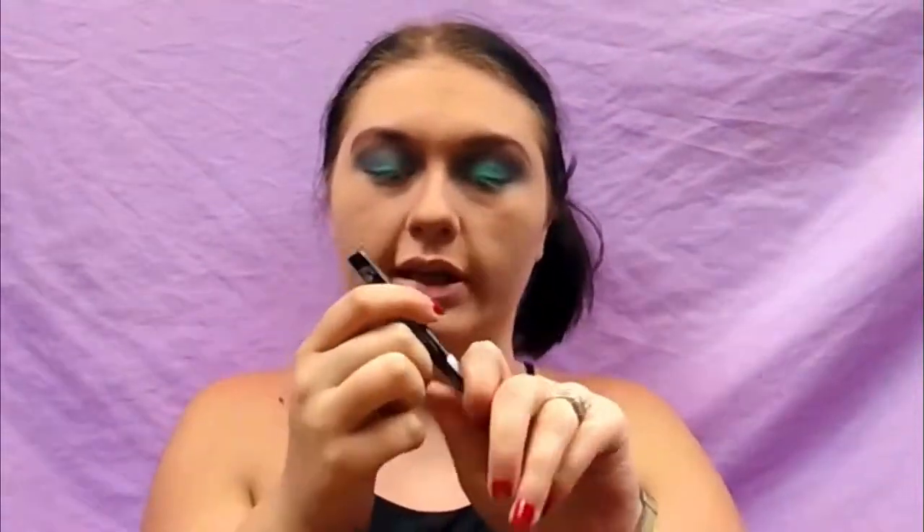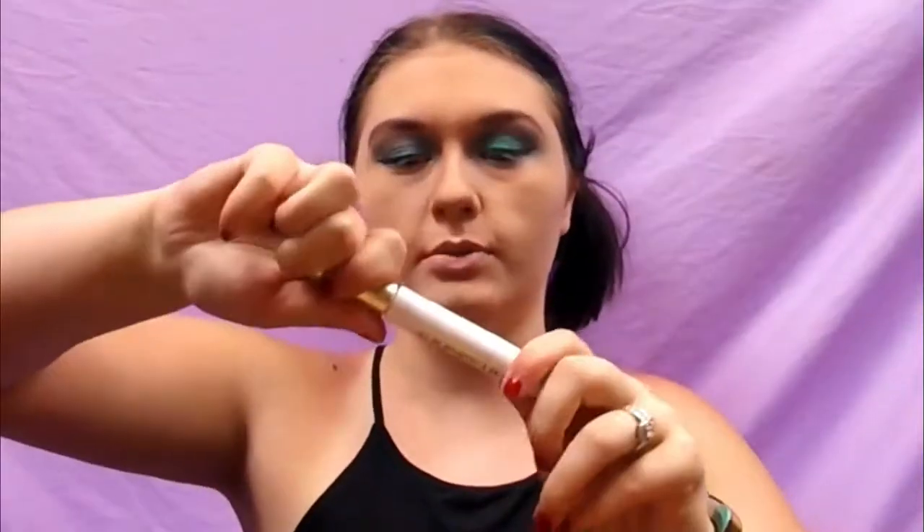Now we're going to put on some eyeliner — this is the Ico I Do Liquid Liner. For the lashes, I'm going to use some of the Voluminous Primer, and then I'm going to be using the Marcel Ultimate Volume Nano Mascara, which has this tiny little applicator.